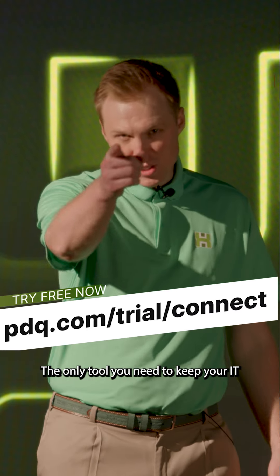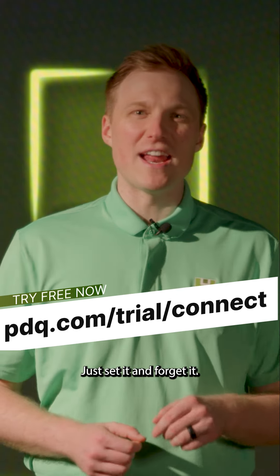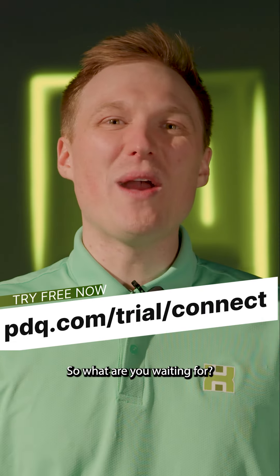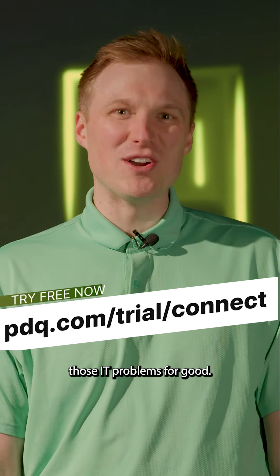PDQ Connect — the only tool you need to keep your IT world running smooth as silk. Just set it and forget it. No more sleepless nights, no more fires to put out, just peace of mind. One device at a time. So what are you waiting for? Get PDQ Connect today and start solving those IT problems for good.